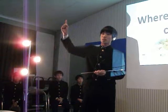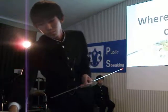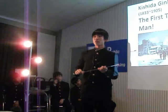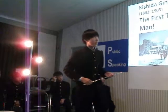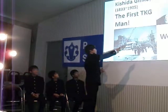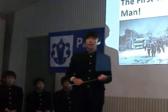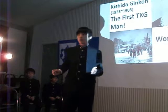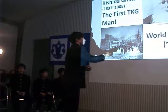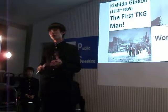Point 1: Where did TKG come from? There are several theories about the origin of TKG. It is said that TKG was introduced to Japan in 1877 by Chishida Ginko, who was a journalist. However, raw eggs were very rare during the time of food shortages in World War II, so TKG was not popular at that time.